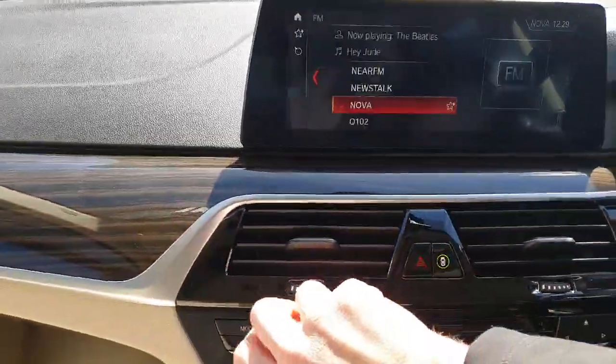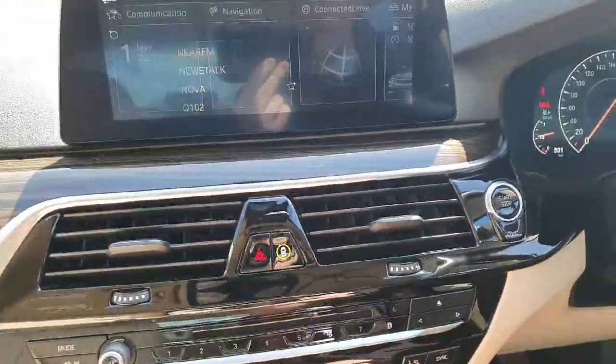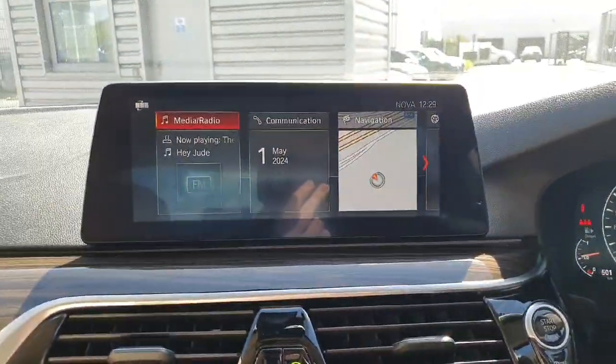So if you start the car up, you can see everything springs to life — our main BMW iDrive system.